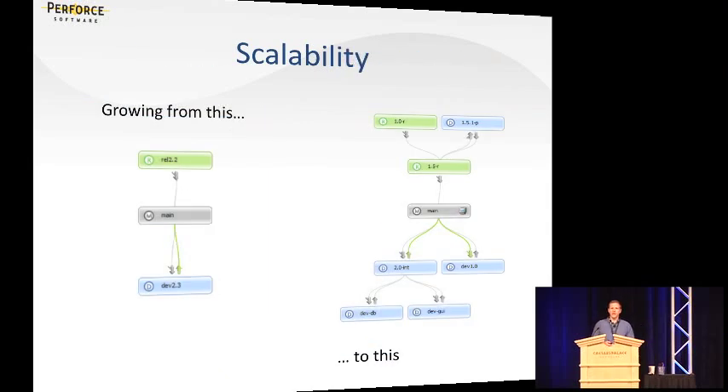First, let's talk about scalability — going from a very simple, small team working on a simple product to a much more realistic, complex example. The two pictures on the slides are actually screenshots from Perforce's stream graph. I'll be referring back to these visuals as I go through the talk because they represent a branching model, a development model, and they make for some nice examples.